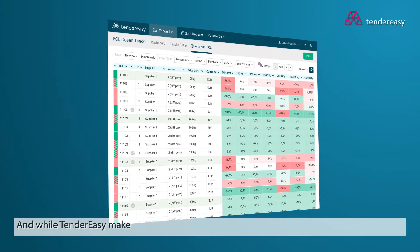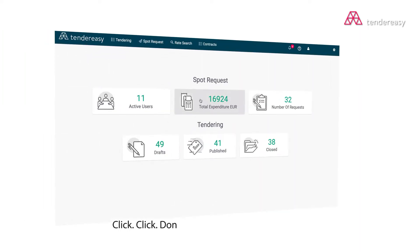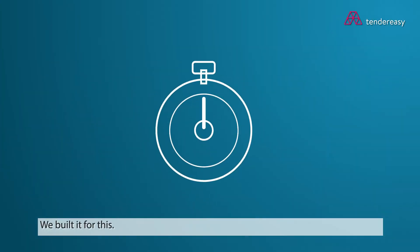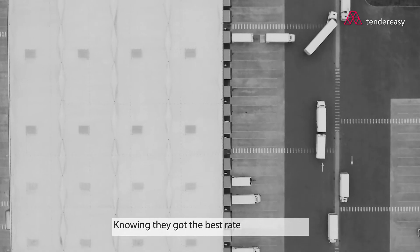And while TenderEasy makes the RFQ process lightning fast, it makes spot requests even faster. Click, click, done — you just set up a spot request. We built it for this, because freight procurement professionals know time is money. And because your stakeholders will sleep better at night, knowing they got the best rate on their freight.